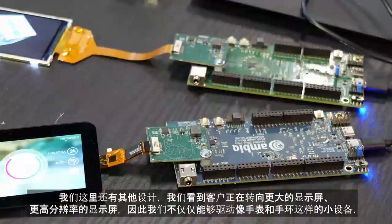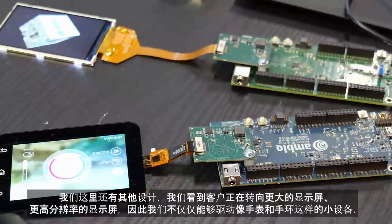We have other designs here where customers are going to even bigger displays and higher resolution. So we're able to drive not just smaller devices like watches and bands, but also patient monitoring devices and consumer electronics that need a really crisp user interface and snappy graphics, without paying the penalty of poor power efficiency or cost. That's where AMBIC comes to save the day.